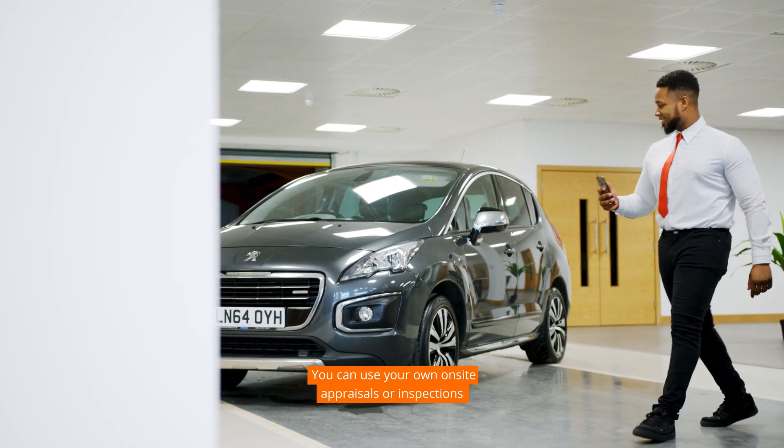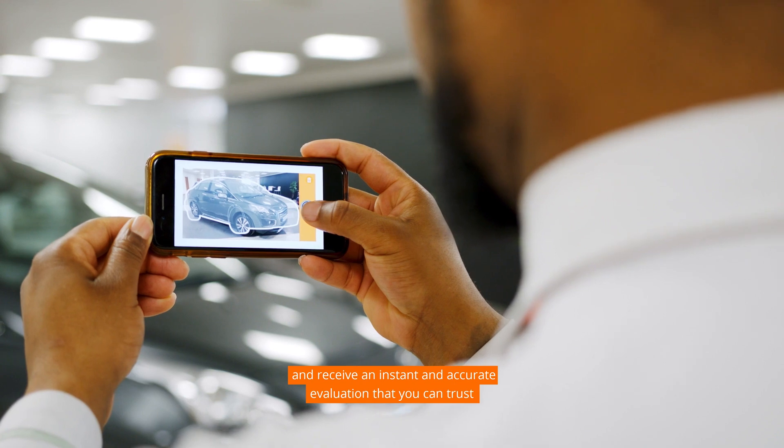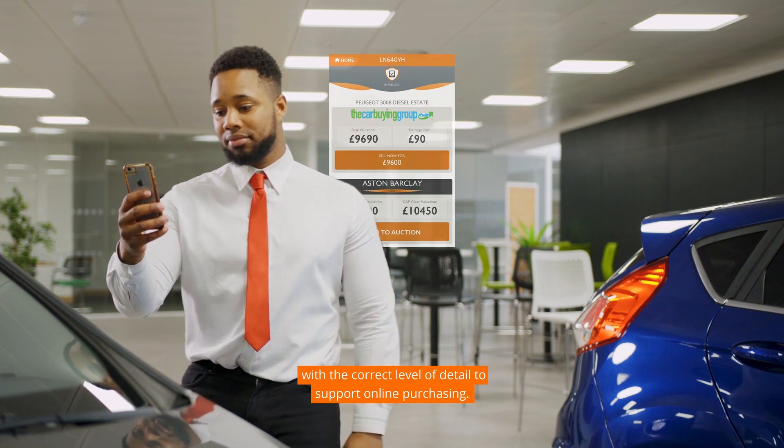You can also use your own on-site appraisals or inspections, or even easier, use the Evaluate app and receive an instant and accurate evaluation that you can trust, with the correct level of detail to support online purchasing.